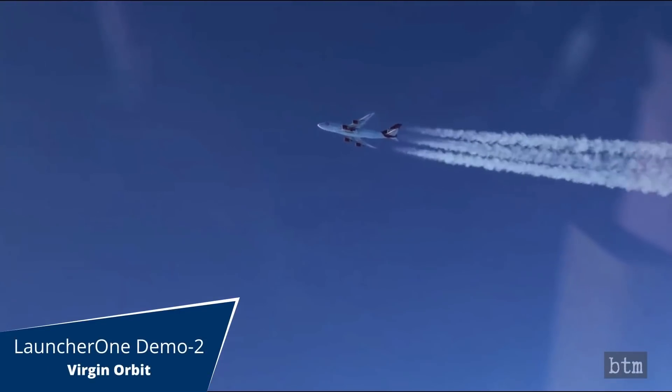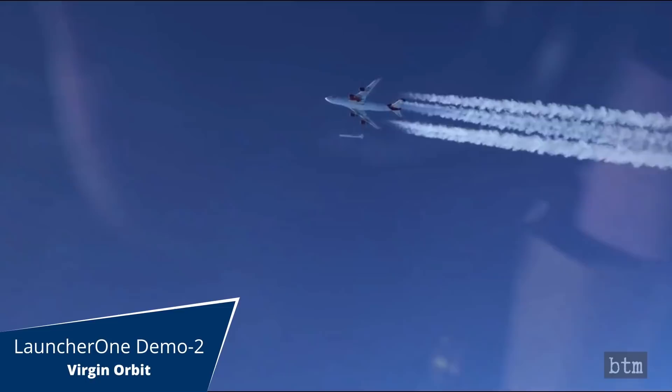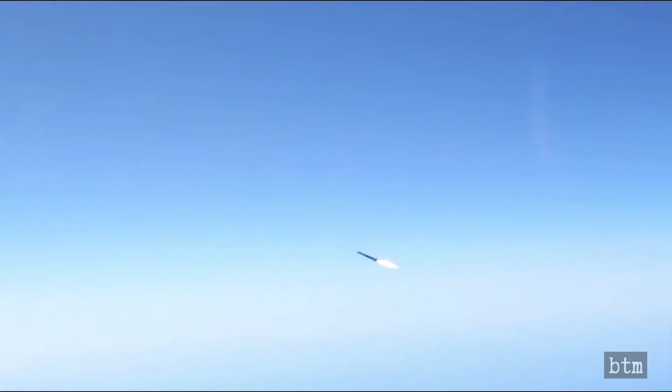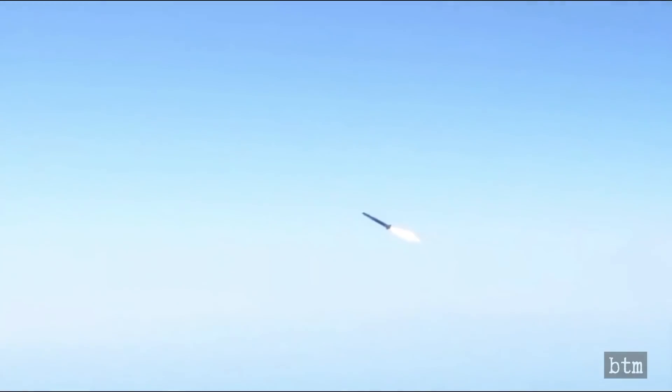Virgin Orbit launched its Launcher 1 rocket to orbit for the first time today as part of its Demo-2 demonstration mission that carried the ELENA-20 cluster of nine smallsats to low-Earth orbit on behalf of NASA. It was probably a make-or-break milestone for the Virgin Galactic spin-off, and the first time the company has shown that a commercial air launch is possible.